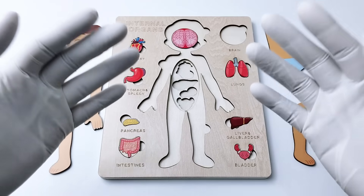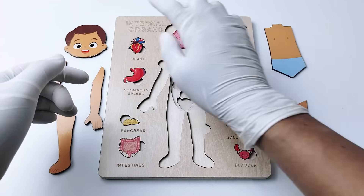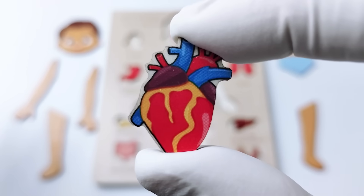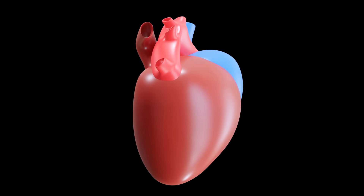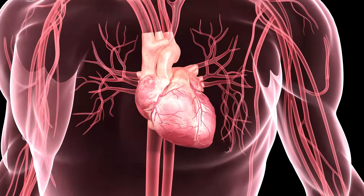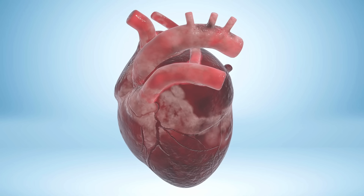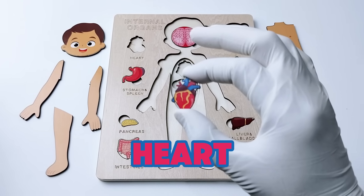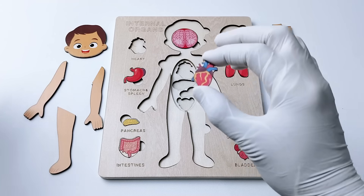Which one are we going to choose for the next organ? Let's take a look at this one. This organ is like a strong muscle inside your chest that works like a pump. It beats all the time, even when you're asleep, to send blood to every part of your body. You can feel it beating by placing your hand on your chest. Do you know the name of this hard-working organ? That's right — it's the heart!